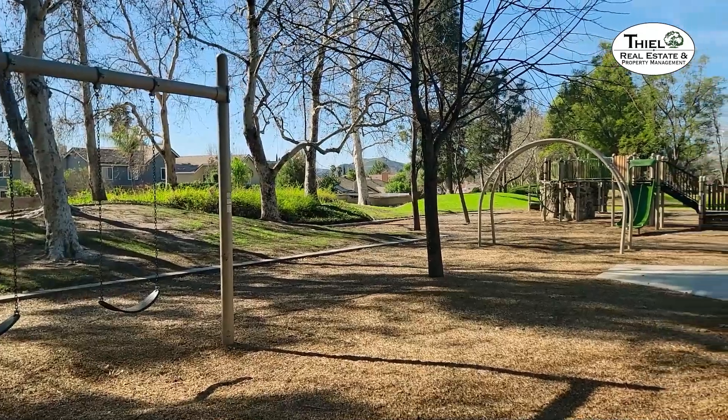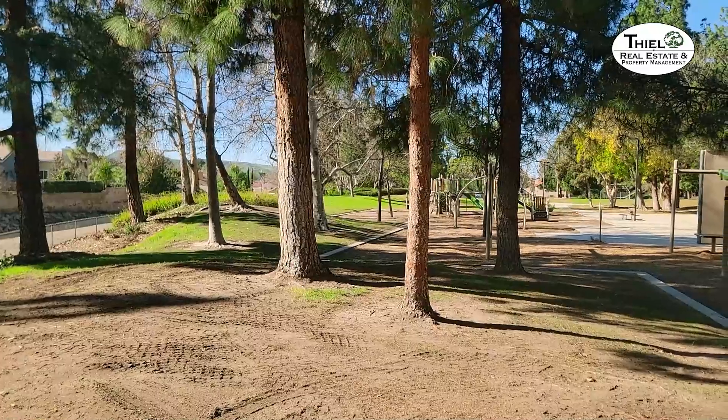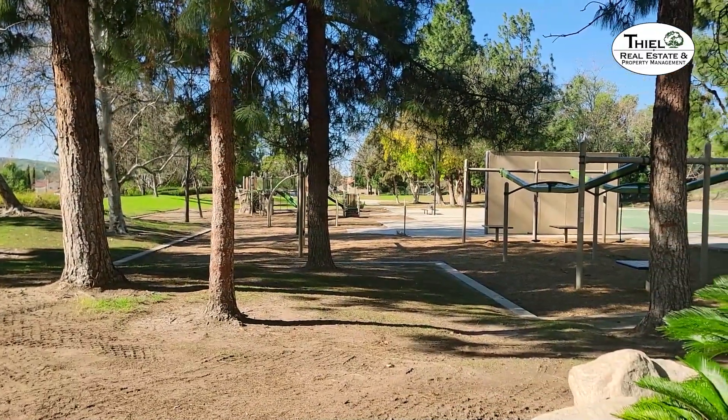There are swings here, and there's more of the extensive play area. There are picnic tables here. Mayfair Park is a beautiful park, and it's one of the newer ones here in Simi Valley.